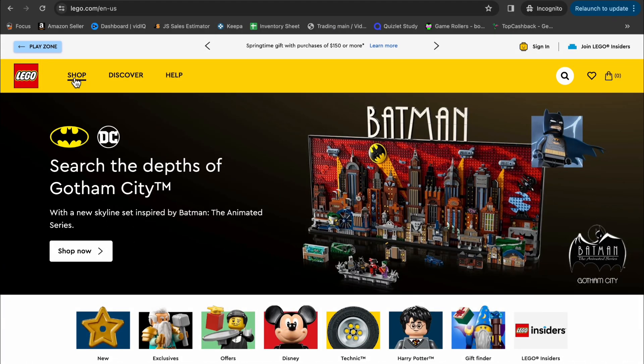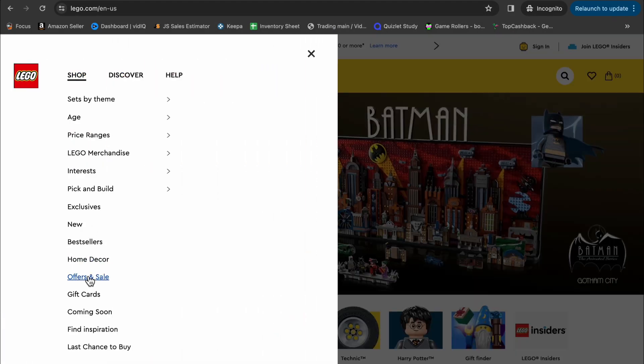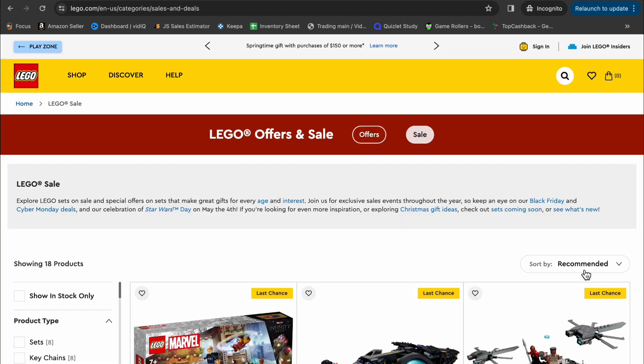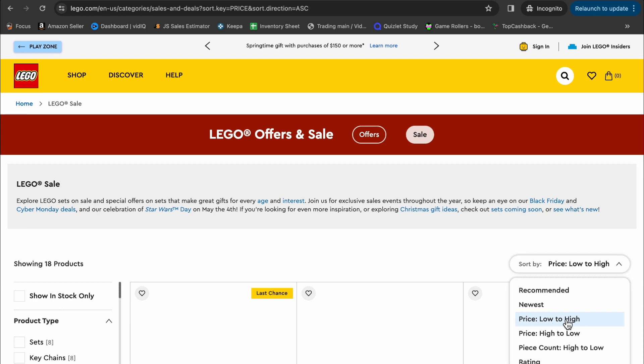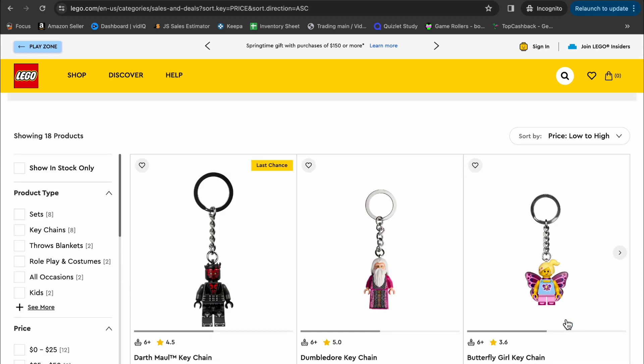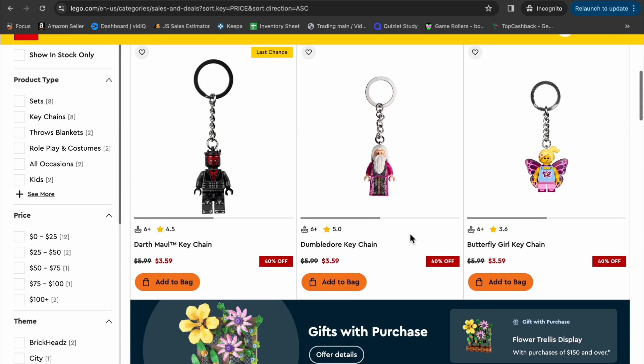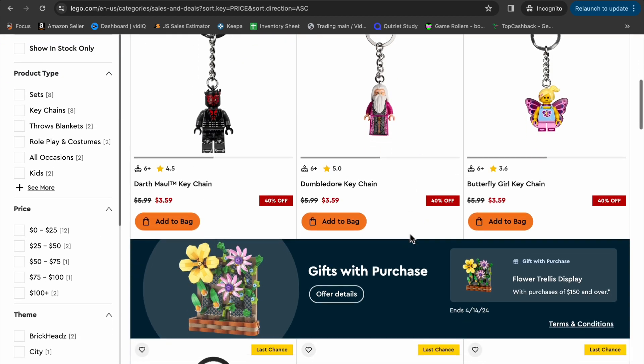You need to head over to lego.com. When you're on the website, go to Shop and then select Offers and Sales. From here you're going to want to sort by low to high. You want to find the cheapest product because most of the time this will not be a profitable item — but if it is, great. If not, you can just return it after you are approved to sell in Lego.